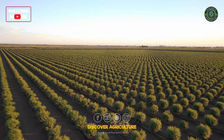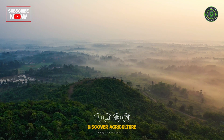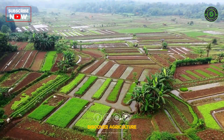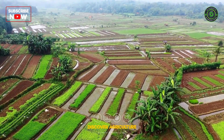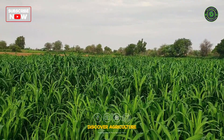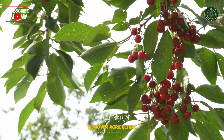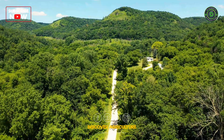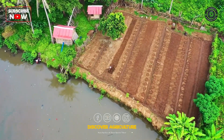Welcome back to Discover Agriculture. Today, we're diving into the fascinating world of polyculture and agriculture. Imagine a farm where multiple crops grow together in harmony, creating a resilient, productive, and sustainable ecosystem. Sounds interesting, right? Let's explore how this ancient practice is making a modern comeback and transforming the way we grow our food.